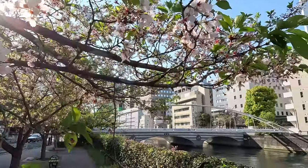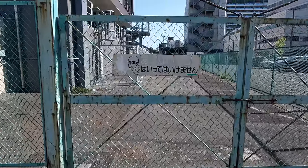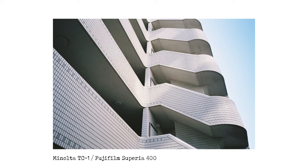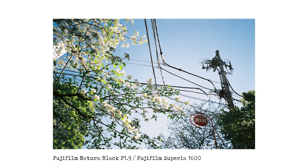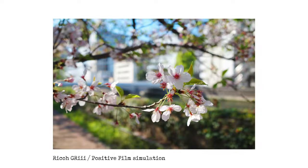Join me in Tokyo as I walk around the Nihon Bashi district looking for cool things to photograph and also searching for a coffee. Most of the images in this video were taken on the Minolta TC1, but there are also a few cameos from the Fujifilm Natura Black, the Contax T3, and a handful of digital images from the Ricoh GR3. Here we go.